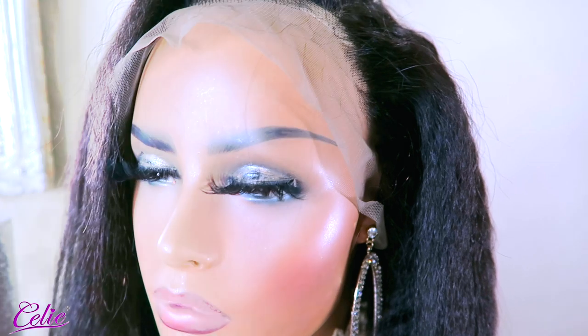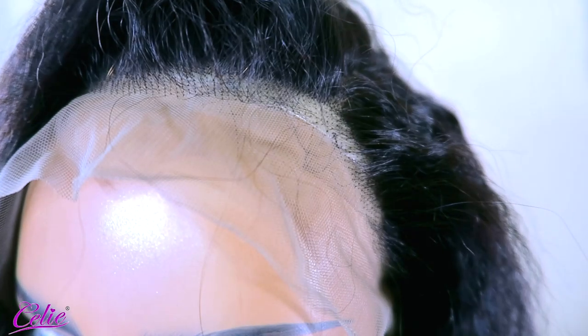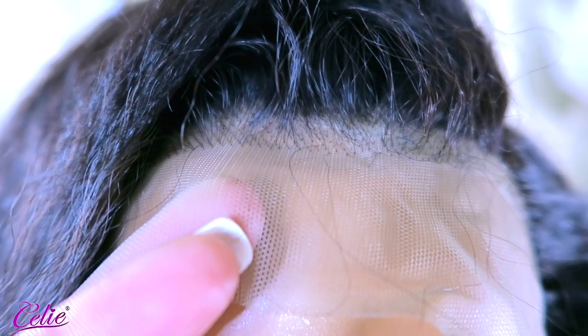You will need to bleach the unit as the knots are not pre-bleached. I used a 30 developer along with BW2 bleach and allowed it to sit on the hair for about an hour. The lace that I have is the light brown lace.